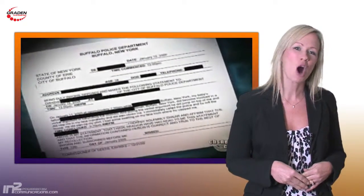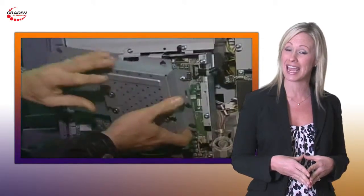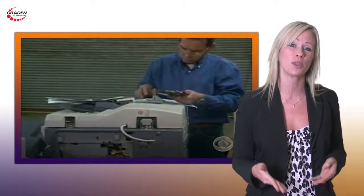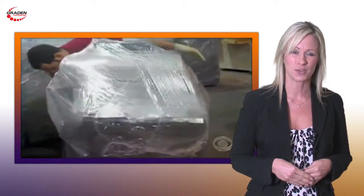If you were one of the millions of viewers that watched the copier machine crackdown as it was reported on the CBS Evening News, then you learned that copy machines store an electronic image of the information that's scanned on the internal hard drive. This information may of course be something that could put both your identity and your business at risk, following this revealing investigation.